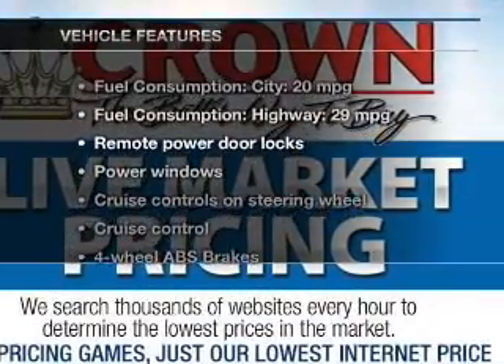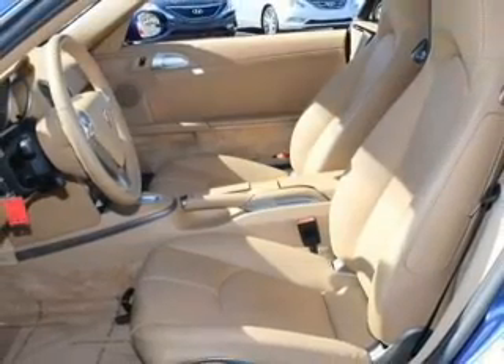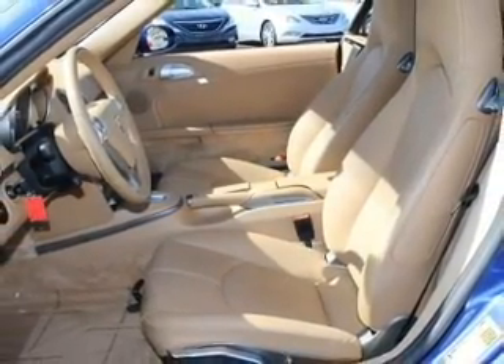With these notable features, you won't want to miss out on the opportunity to own this amazing ride. Keyless entry, leather seats, power door locks, and power windows.